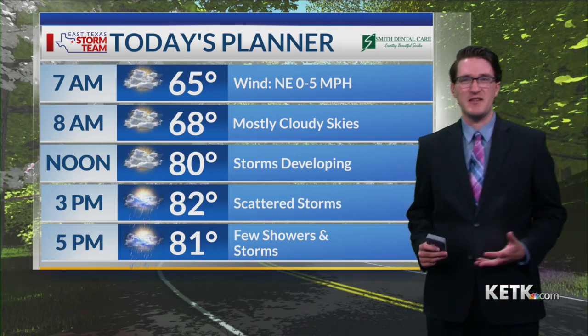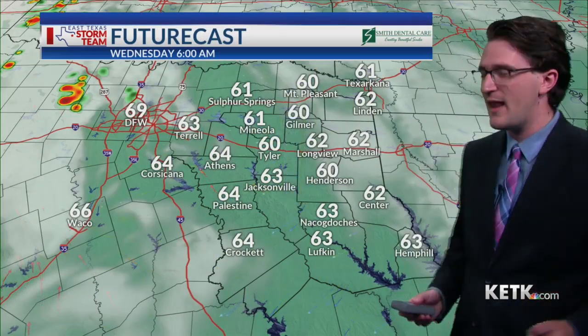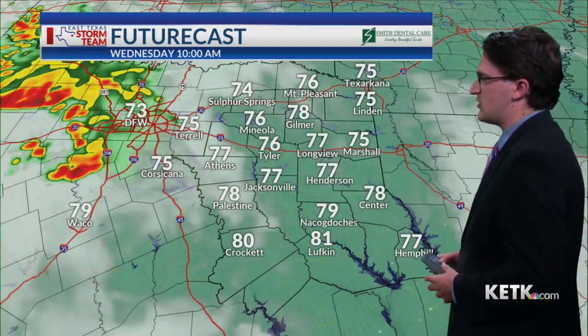Severe weather is not expected, but any of these storms could have some locally heavy downpours and frequent lightning, so just make sure to use caution out there.